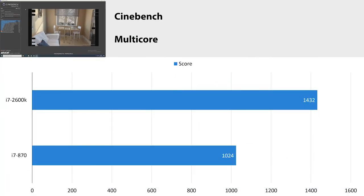Lastly, we have Cinebench. The i7 2600 got 1432 and the i7 870 got 1024 — that is a 40% increase in raw CPU power. Again, that one generational difference adds up quite a bit. It's very interesting to see how much improvement was made in just one generation, going from the first consumer i7 to the second gen consumer i7.